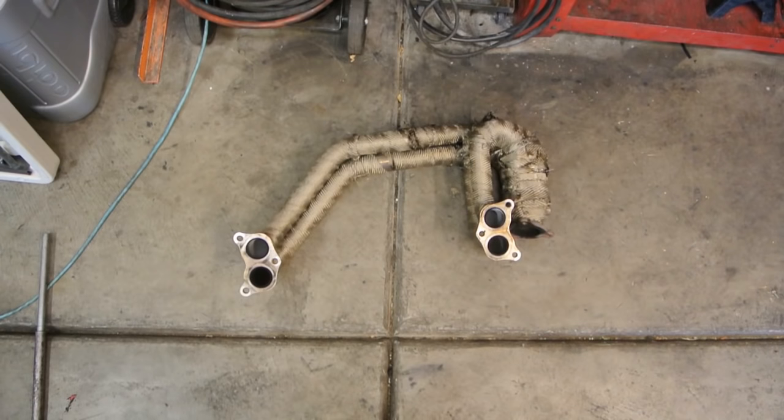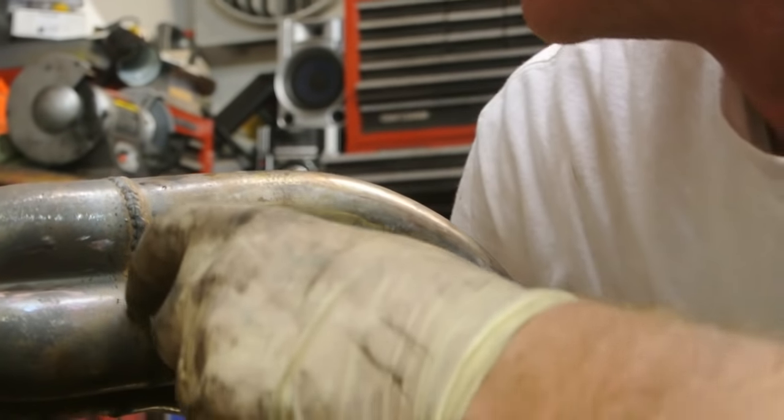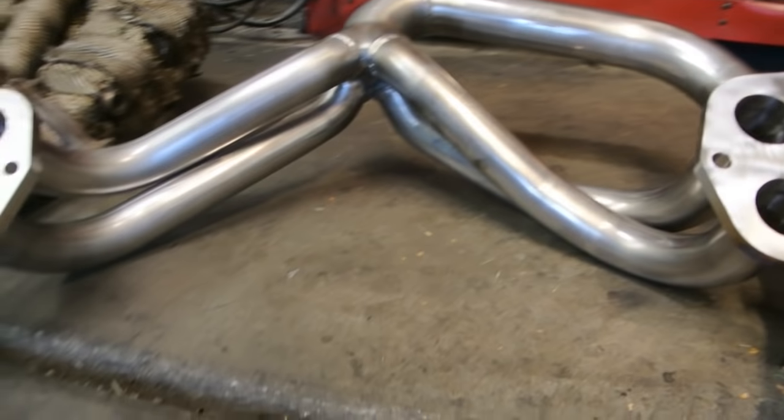The one main problem I have is the Tomei 4-to-1 headers. They've been awesome for years with my old motor, but the new motor puts out so much heat that apparently they've cracked and warped, and now I'm losing boost pressure through them. The solution is a tougher header, and Killer B makes one infused with titanium that will handle all the heat and abuse this engine puts out.